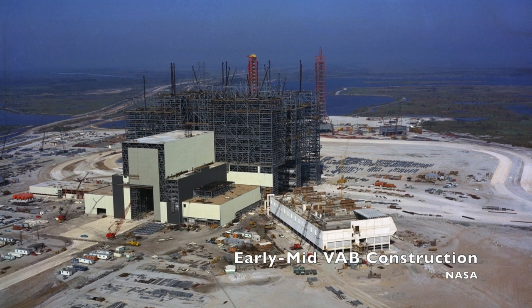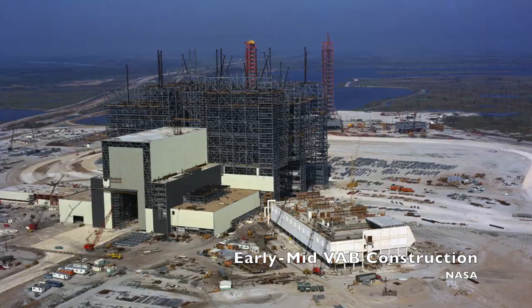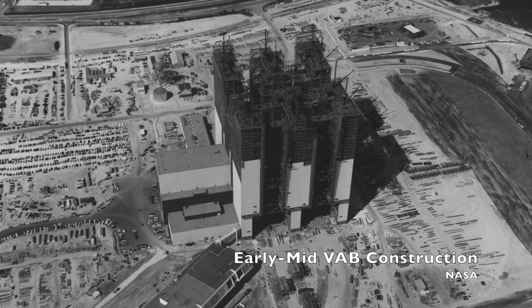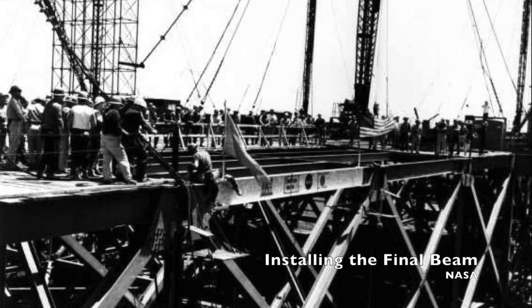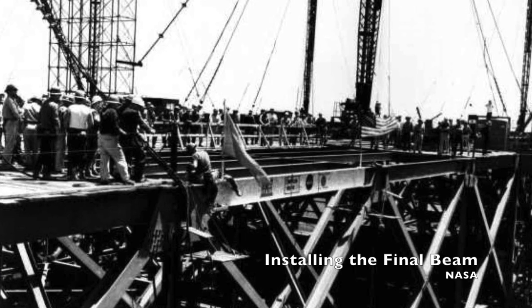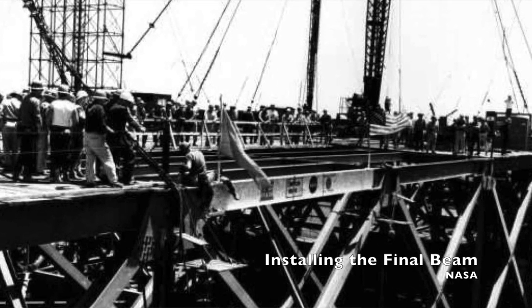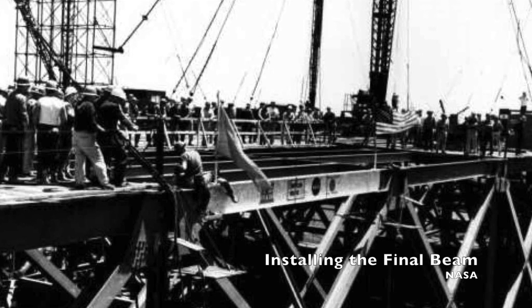Construction began with dredging and clearing the land, starting August 2nd, 1963. Some 4,000 piles totaling 1.4 million cubic feet of concrete were driven into the ground, and the building was slowly erected, comprising about 45 metric tons of structural steel. On April 14th, 1965, the last structural element of the VAB was installed — a beam, painted white, signed by all NASA, Corps of Engineers employees, and construction workers who had a hand in building it. The total price tag: $117 million.